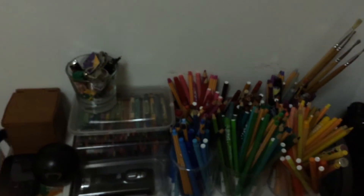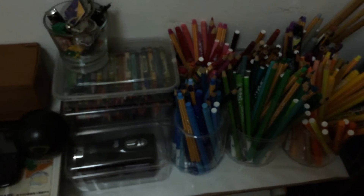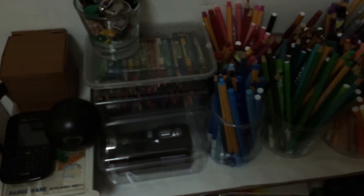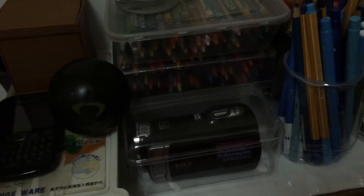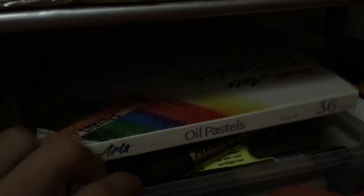So down below these are my coloring materials. We have coloring pens, pencils, and a set of crayons. We also got here watercolor or pastel, which I haven't used for a long time, and a bunch of markers.